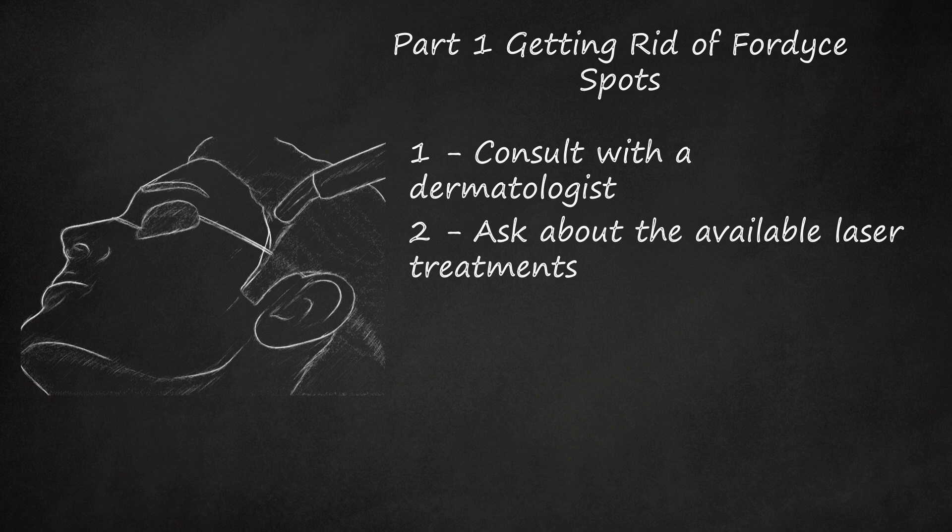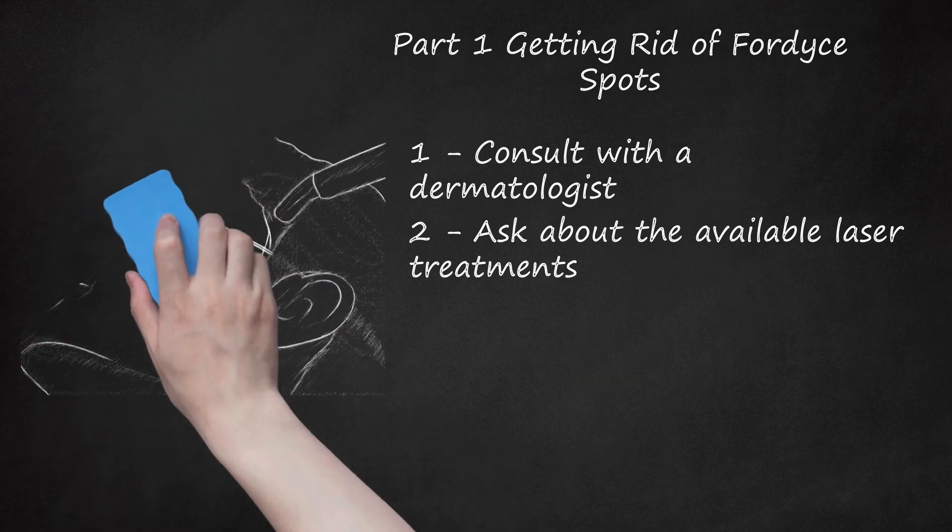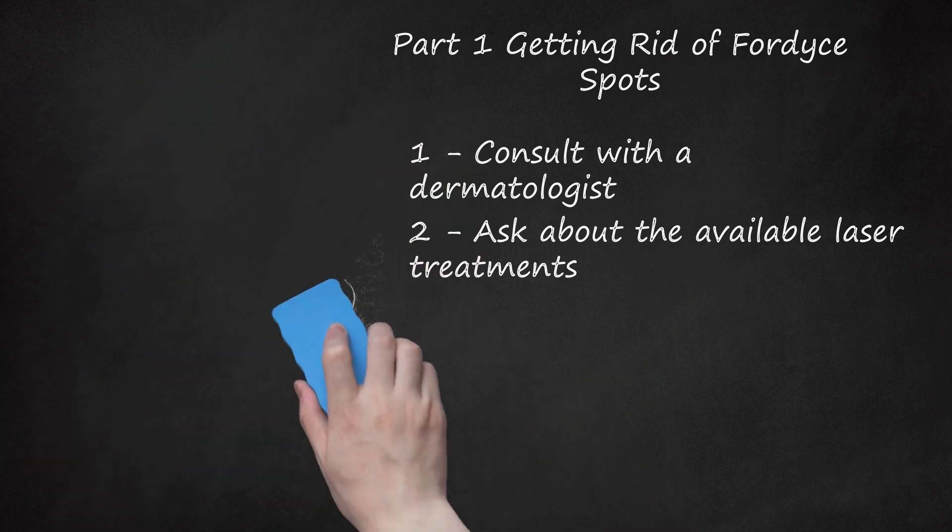CO2 lasers were the earliest gas lasers developed and remain the highest power continuous wave laser treatment currently available for various skin conditions. However, CO2 laser ablation can leave scars afterwards, so it may not be appropriate for Fordyce spots on the face. In contrast, treatment with pulsed dye lasers is more expensive than CO2 lasers, but may be less likely to leave scars.